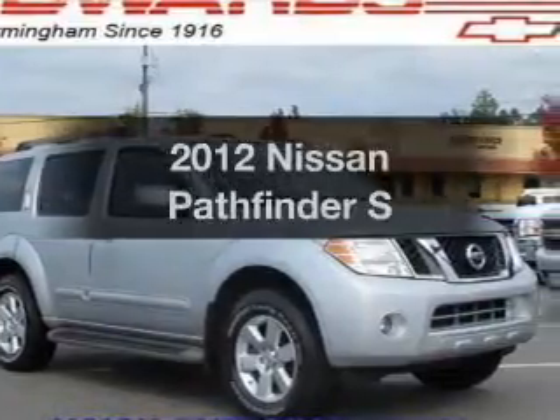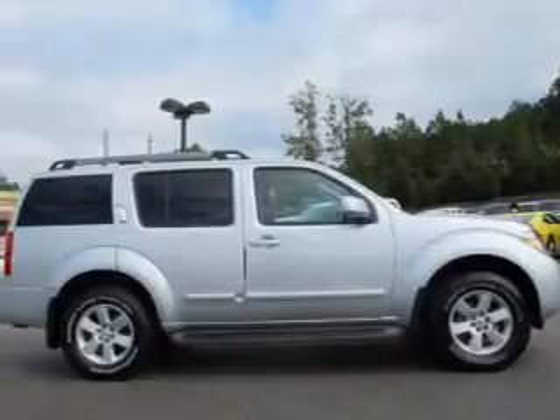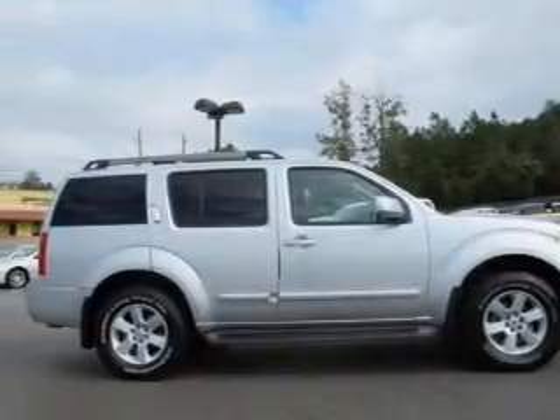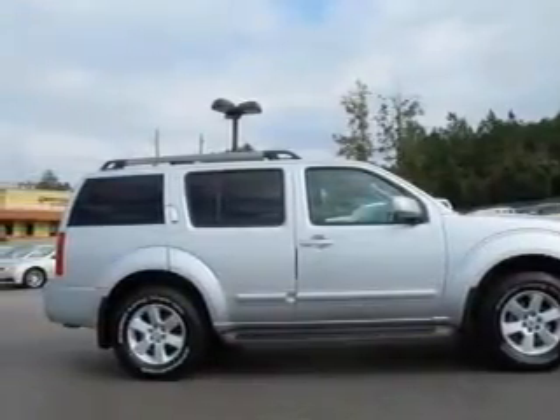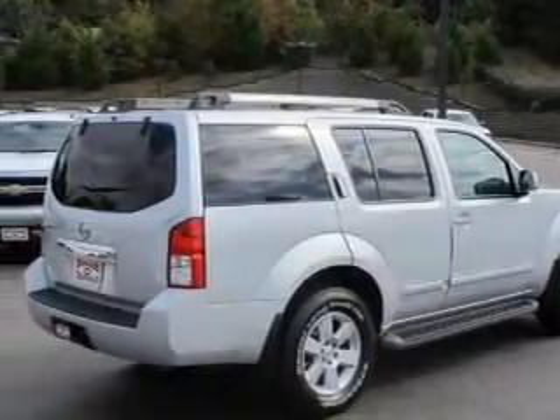Presenting the 2012 Nissan Pathfinder. If you're looking for an automobile with great attributes, look no further. The powertrain includes four-wheel drive with a reliable six-cylinder engine, connected to a smooth-shifting five-speed automatic transmission.